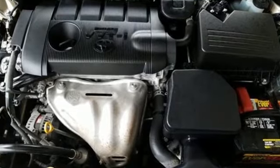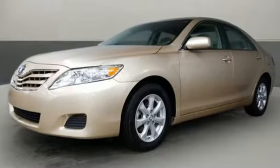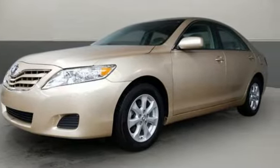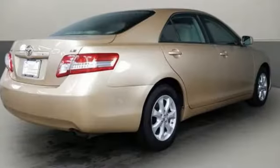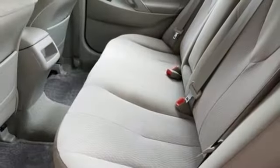It's well equipped with the features you need: auxiliary audio input, power windows, air conditioning, power mirrors, leather steering wheel, inline four-cylinder engine, aluminum wheels, sport suspension, and multi-function steering wheel.